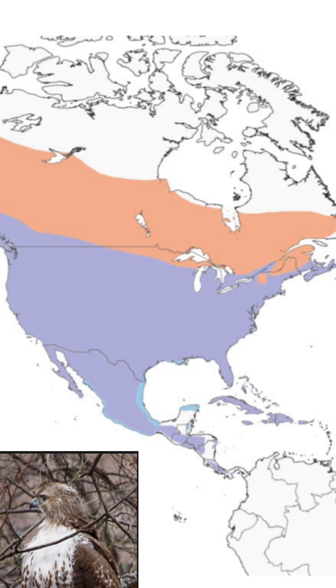The red-tailed hawk can be found throughout all of North America — from Canada, throughout the USA, into Mexico, and the Caribbean.